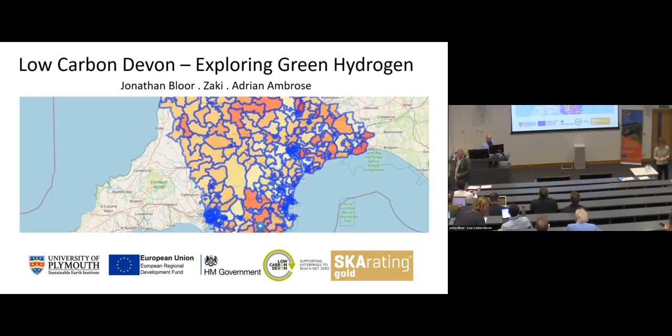We're about to kick off. Our first speaker this morning was stuck in traffic, so he may well be zooming in. I'm just going to give you a little introduction. Good morning, everyone. Thanks very much for coming. My name is Jonathan Blore. I'm a low carbon Devon research fellow at the University of Plymouth. We don't have any fire alarms planned, so if you do hear an alarm, we've got fire exits back and front. Bathrooms are just out the back and straight up the centre of the building.